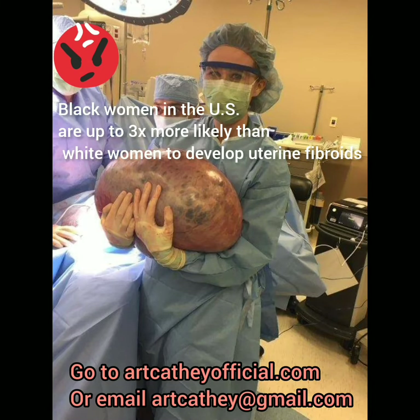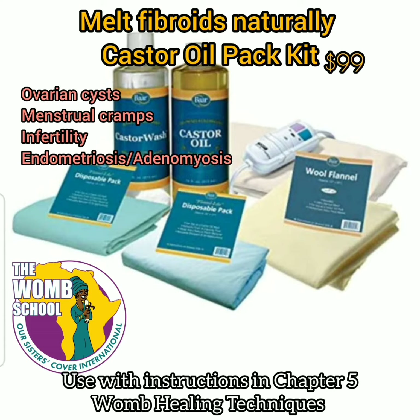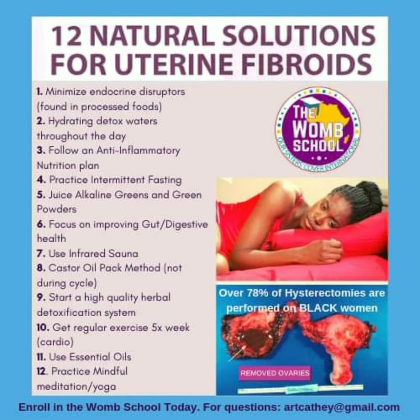Sisters, fibroids affect us at an alarming rate, but there are so many other ways that we can melt and dissolve fibroids naturally. We have the castor oil pack method that helps with ovarian cysts and more.